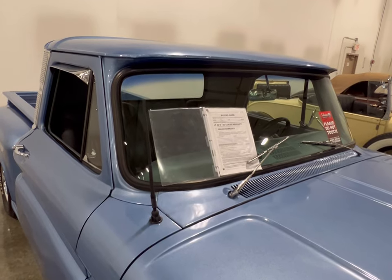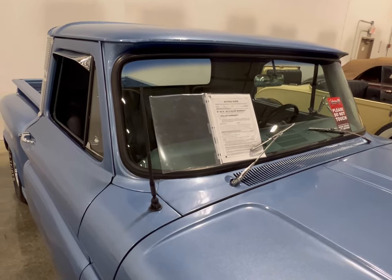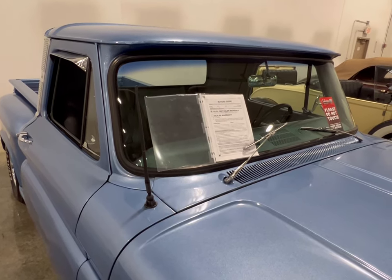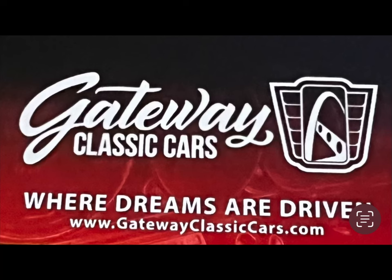Right now they don't have the information board up, but as soon as I find out something, if you're interested in this vehicle here at Gateway Classic Cars, leave a comment down below and I'll be sure to get some information for you. All right guys, later.